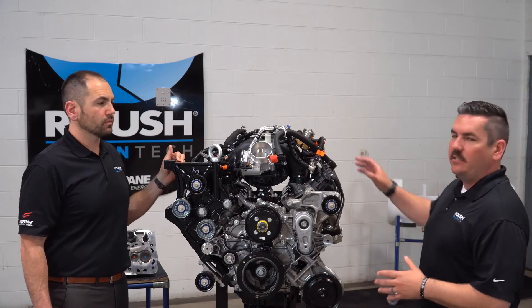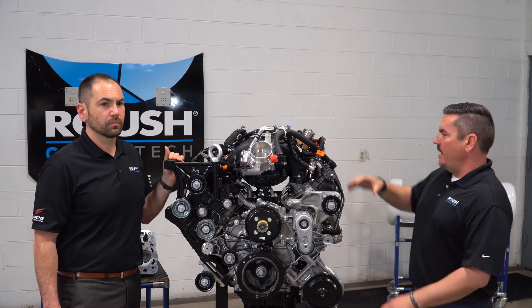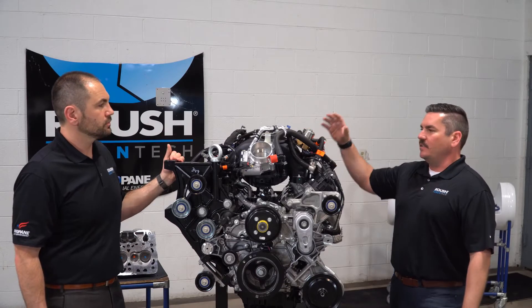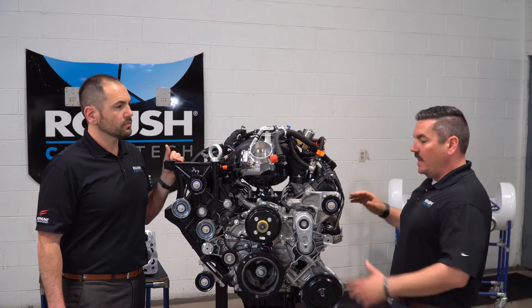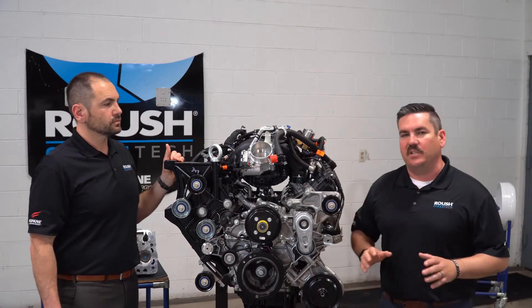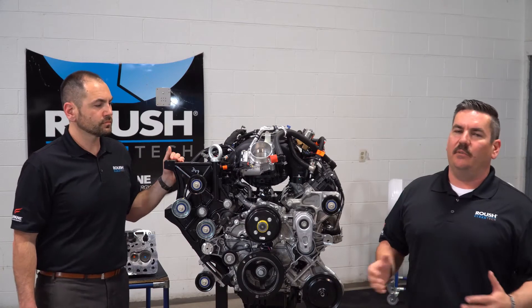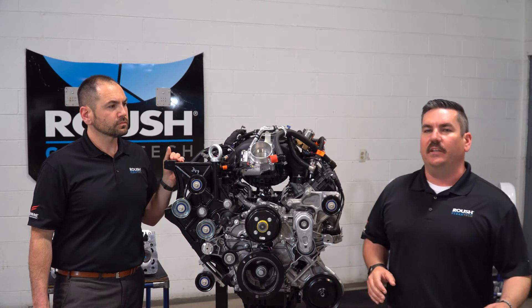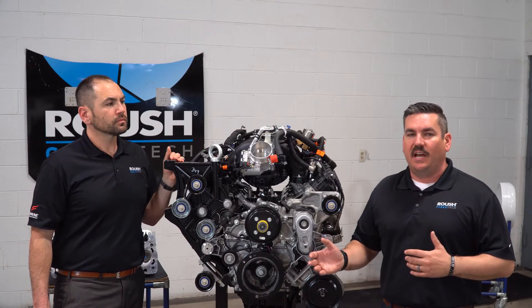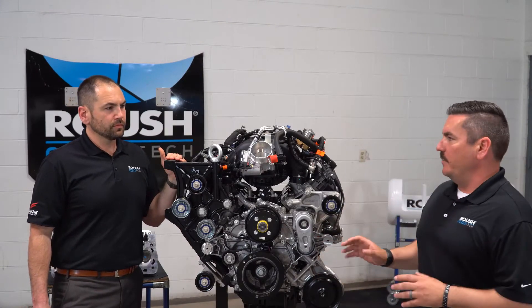We've moved some things around on this engine to make it easier to get to. On the top of the engine you'll notice the fuel rail pressure control module. On the V10 it was mounted closer to the back of the engine. This is a key diagnostic component, so having it forward of the engine makes it easier to get to. Another thing that's really revolutionary about this new engine is variable cam timing. While variable cam timing isn't anything new, it is new to the school bus business. Whether you need to idle sitting at a bus stop or you need to really get on the throttle to get on the highway, that cam speed is going to change based on the duty cycle that you need — great for the school bus duty cycle and great for the reliability of this engine.